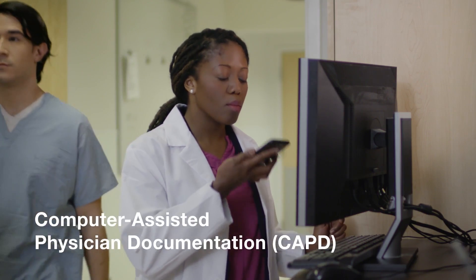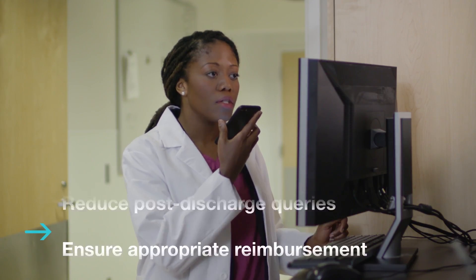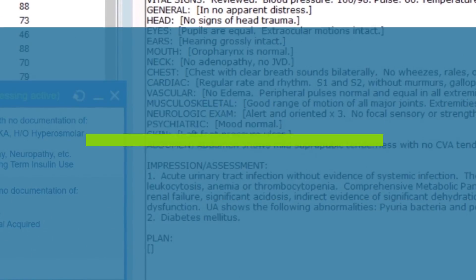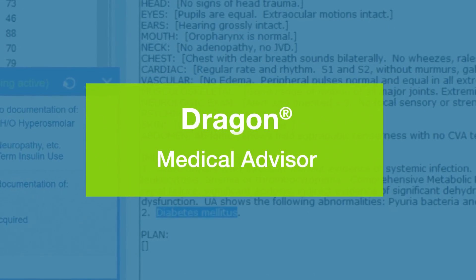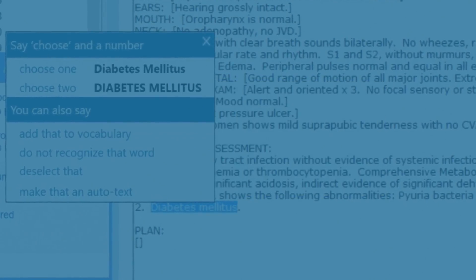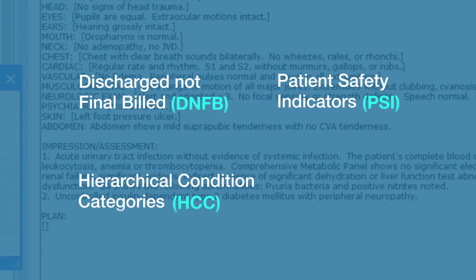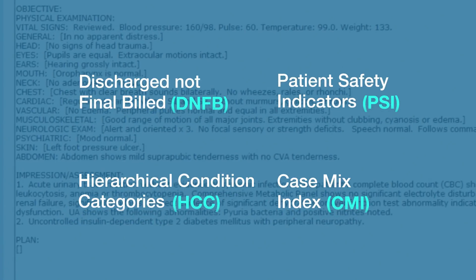Nuance offers computer-assisted physician documentation and CDI solutions that support CDS and physician-facing workflows. Dragon Medical Advisor works with your EHR to ensure documentation quality. It accelerates physician and hospital billing for inpatient stays and prompts for quality indicators. It provides a more accurate reflection of disease and resource burden and increases diagnostic specificity to support outpatient risk-adjusted payment models.